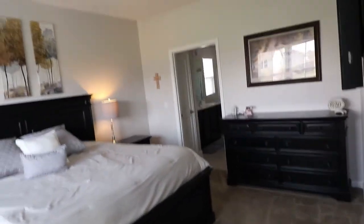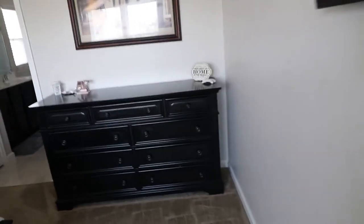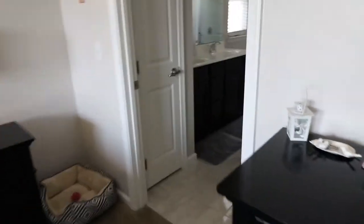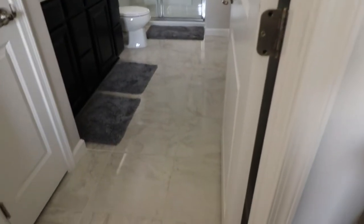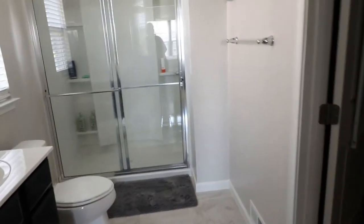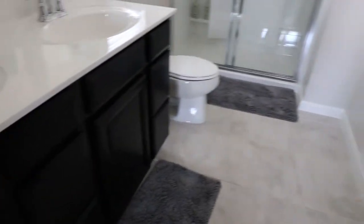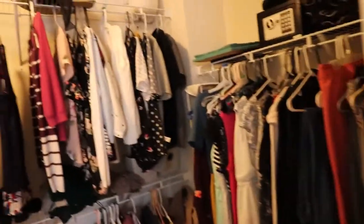Look at the enormity of this master bedroom. Then we go into the master bath, which is amazing — beautiful floors, a stand-up shower, and a double sink basin, really nice. And then we have everyone's dream: the master closet, which I would love to have in my home. Really nice.